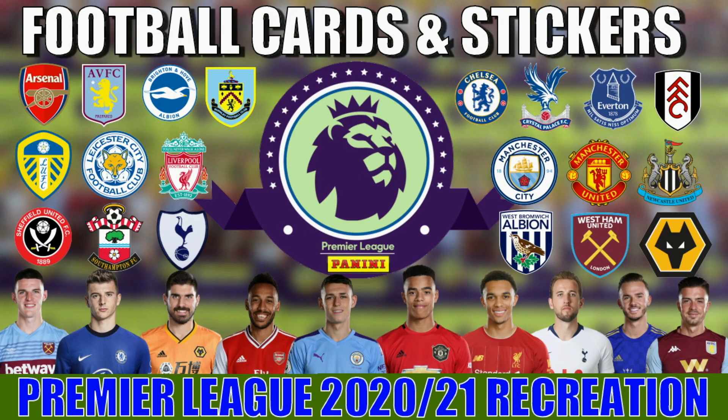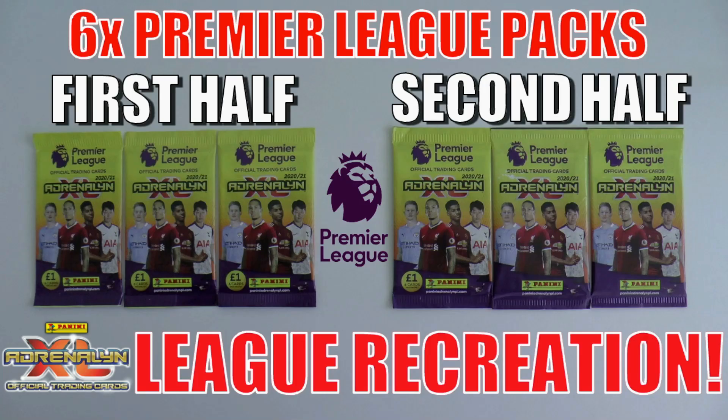Hi guys and welcome to the Football Cards and Stickers Premier League 2020-21 season. This is where we recreate every single game week played within the Premier League by using six packets of the Panini Adrenalyn XL Premier League trading card collection. Three packs apply for the first half, three for the second half of each encounter, and any cards pulled from a respective club will score an imaginary goal for them in that encounter.